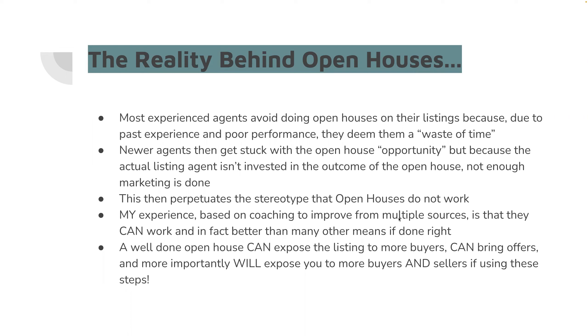We're going to put some stop gaps in place today to make sure that doesn't happen to you again. Those two things together kind of perpetuate the stereotype that open houses don't work. But my personal experience — I've been coached on how to do great open houses, I've added pieces on top of that, and I get listings, I get buyers, I get attention from my database. I have sold my own listings to unrepresented buyers at open houses.